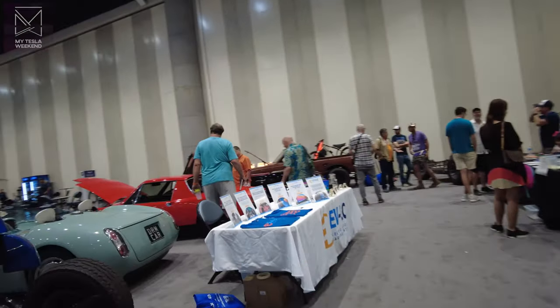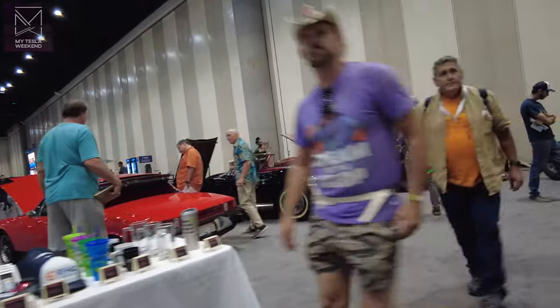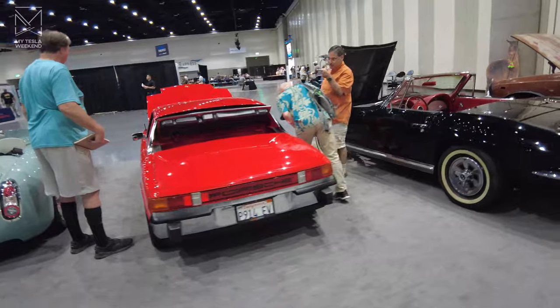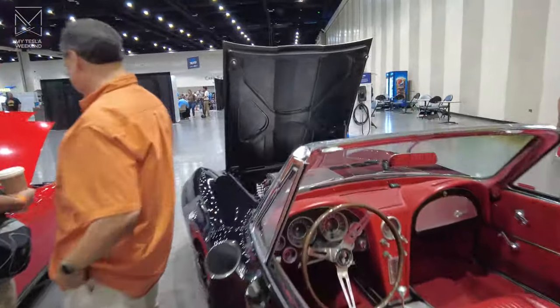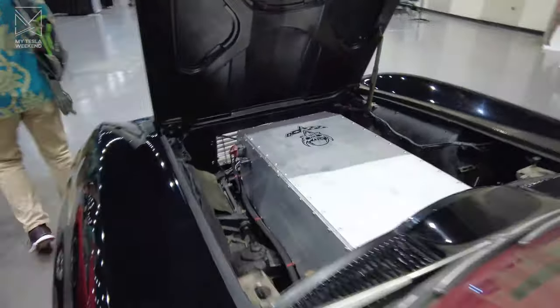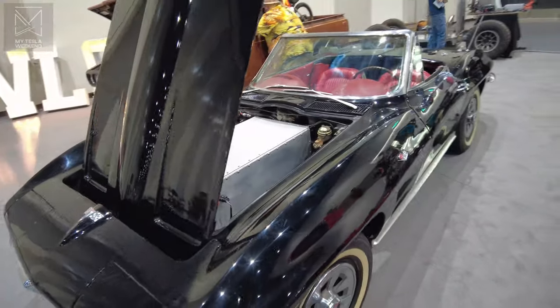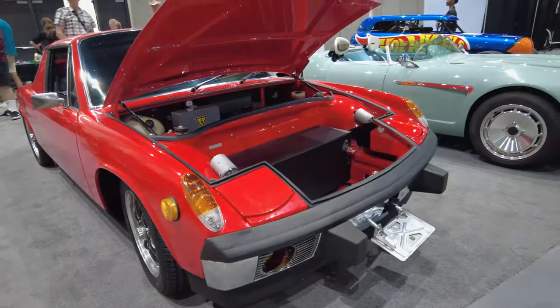There were a bunch of really weird, really fun, really interesting cars at Fully Charged in San Diego last month when I went there as a guest. It was a great event and we had a lot of fun, but let's just talk about the vehicles. I'm Brian. Welcome to My Tesla Weekend.